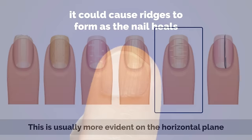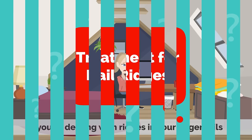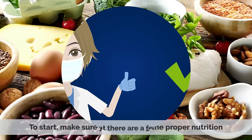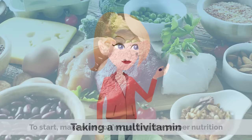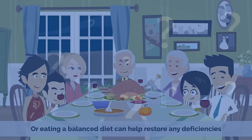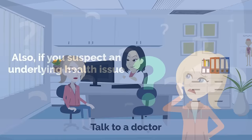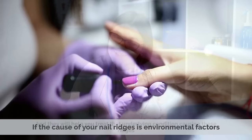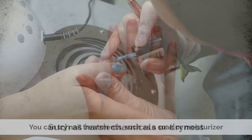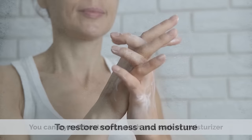If you're dealing with ridges in your fingernails, the good news is that there are a few ways to address it. To start, make sure you're getting the proper nutrition. Taking a multivitamin or eating a balanced diet can help restore any deficiencies. Also, if you suspect an underlying health issue, talk to a doctor and they will help you treat that underlying condition causing these ridges. If the cause of your nail ridges is environmental factors such as harsh chemicals or dryness, you can try nail treatments such as a soak or moisturizer to restore softness and moisture.